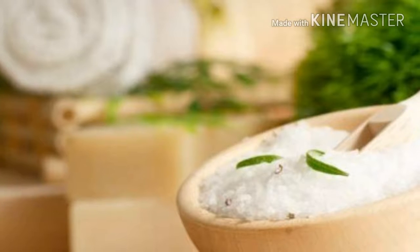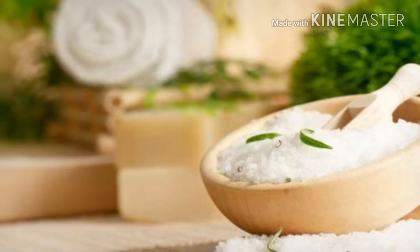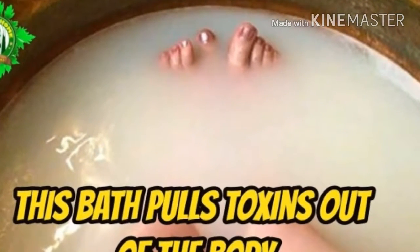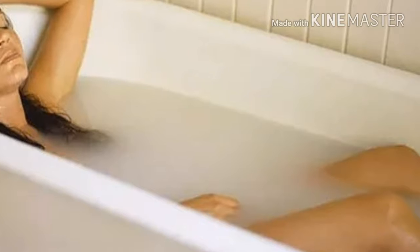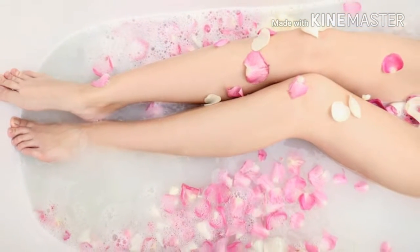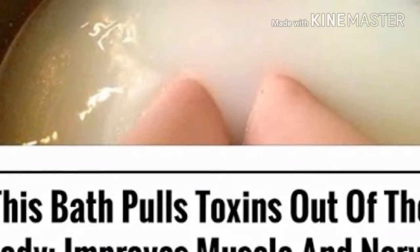Here's how to take an Epsom salt bath. The first and most important step is to schedule yourself at least 40 minutes — about 20 minutes to remove the toxins, and for the second 20 minutes the body absorbs the minerals in the bath water. Fill up your bath with warm water. Be sure to have a water filtration system in your house, as you don't want to bathe in tap water that has toxic chlorine, fluoride, dioxins, and heavy metals.